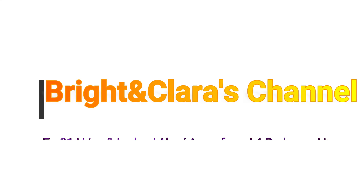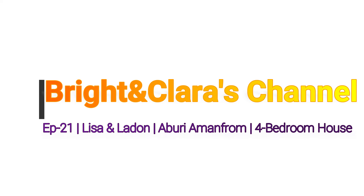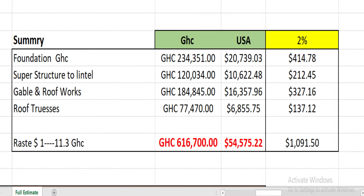Hello lovely people, welcome once again to the Bright and Clara channel. Thank you all for clicking. This is episode 21 on a four-bedroom house that we are putting up for Madam Lisa and her husband, Mr. London. Let's dive into the video and see what has been installed.